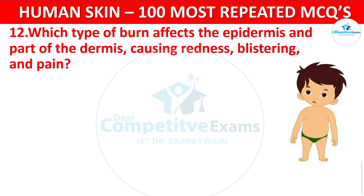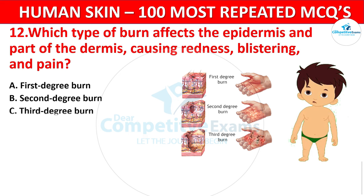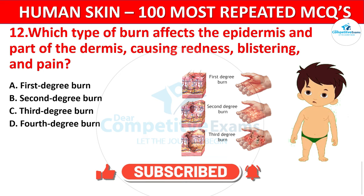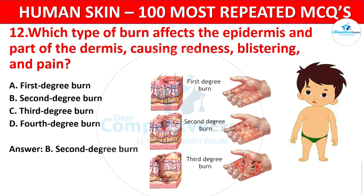Question 12. Which type of burn affects the epidermis and part of the dermis, causing redness, blistering, and pain? Your options: 1st degree burn, 2nd degree burn, 3rd degree burn, or 4th degree burn? The correct answer is 2nd degree burn. 2nd degree burns involve damage to both the epidermis and dermis, resulting in blistering and intense pain.